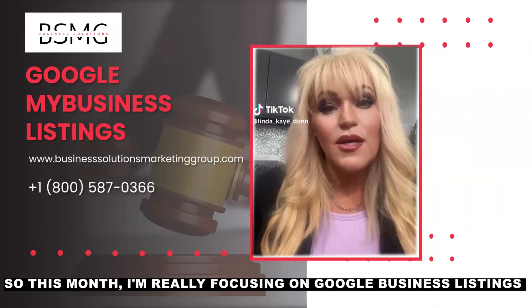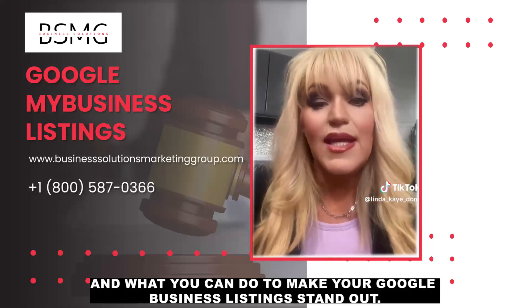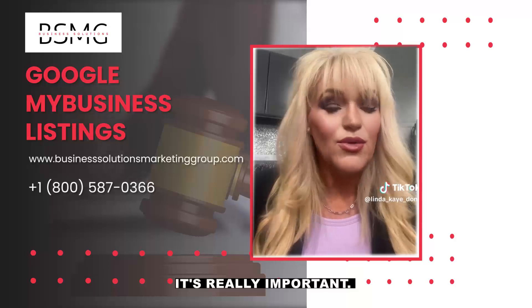This month I'm really focusing on Google Business Listings and what you can do to make your Google Business Listings stand out, get more search views, get more maps views, which leads to more clients. It's really important.